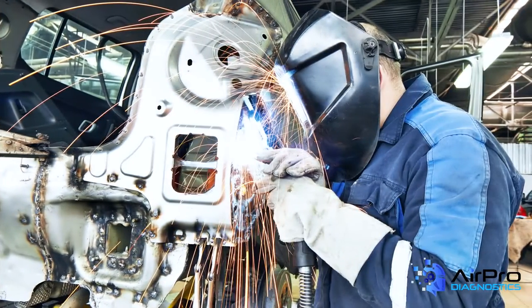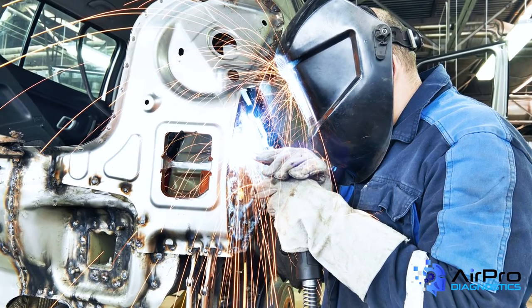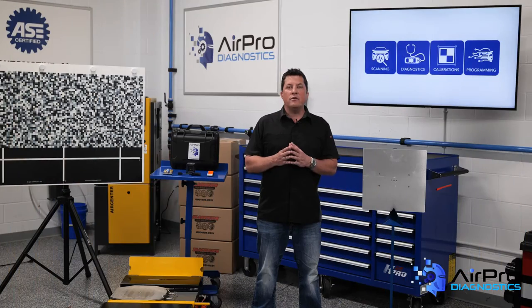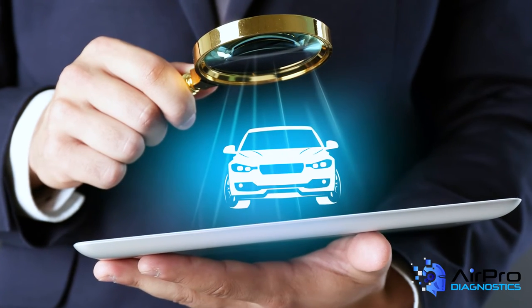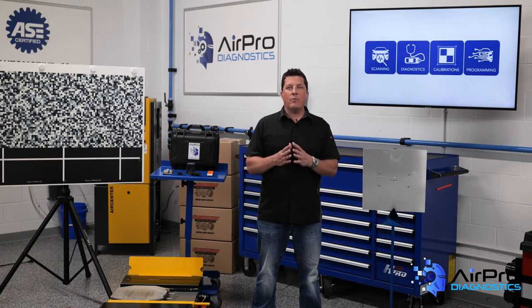There are shops that assume the repairs are being done correctly because they assume their technicians all know what to do when repairing vehicles, including new vehicles that are designed differently. They're not spending adequate time researching the correct repair procedures. It's hard to say why collision repairers are confused on scanning and calibration requirements.